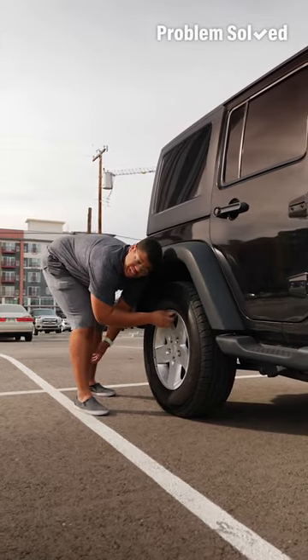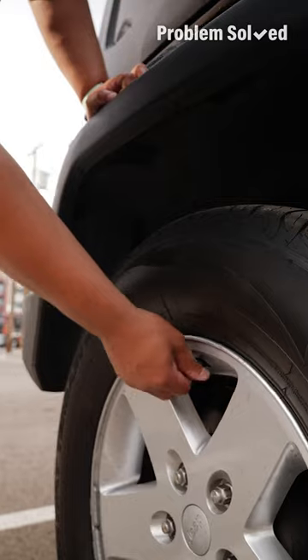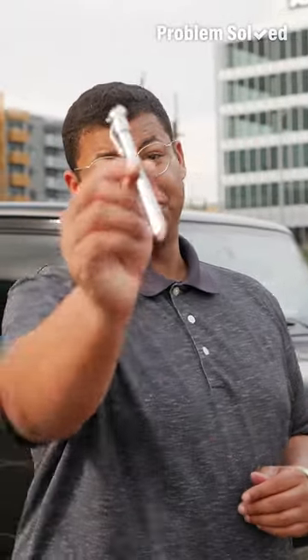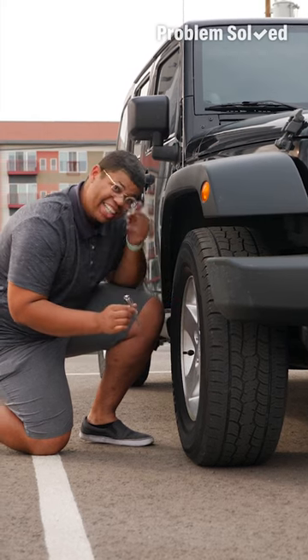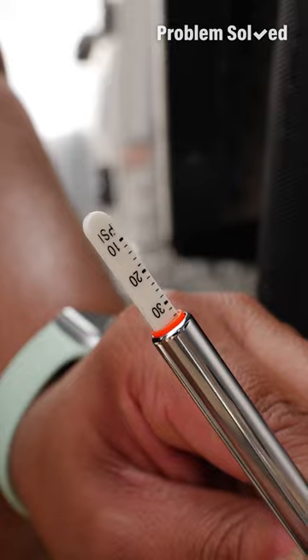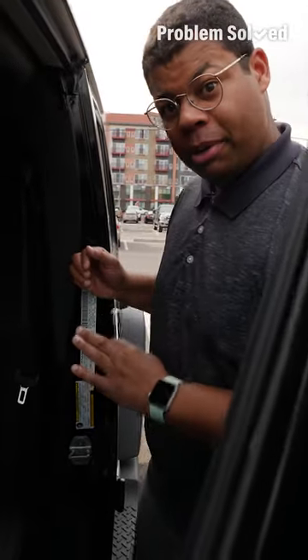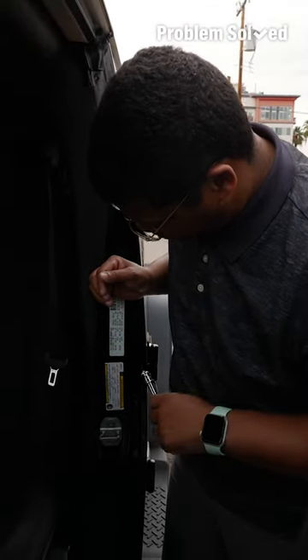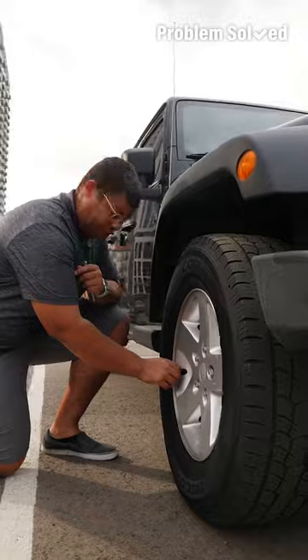Proper tire pressure ensures your vehicle is running safely and efficiently. It's good to know how to check it yourself with a tire pressure gauge — this tiny affordable tool is so handy to keep in your car. Remove the cap and firmly press on the valve to get a measurement of that tire's PSI. You'll know if your pressure is over or under based on the manufacturer's recommendation listed on your door frame. Keep an eye on pressure when temperatures change or you're moving in elevation, so you may be able to catch a problem before your sensors do.